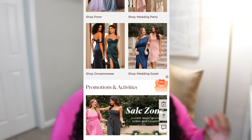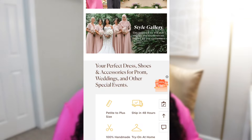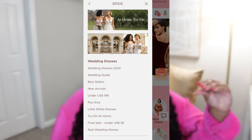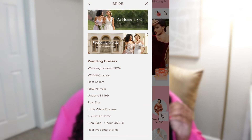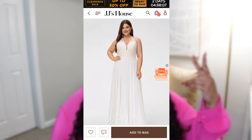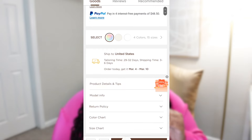My review is on wedding dresses, but they do have a dress for every single occasion or special moment. They also have jewelry and accessories. On the main page I went to Bride, and then under Bride I went to Plus Size. Right now there are 214 dresses in the plus size category.